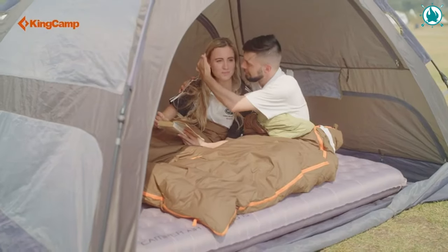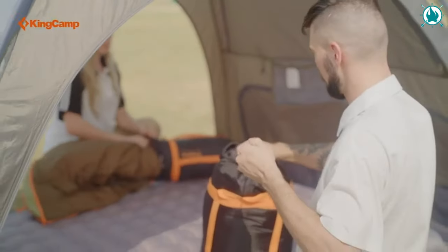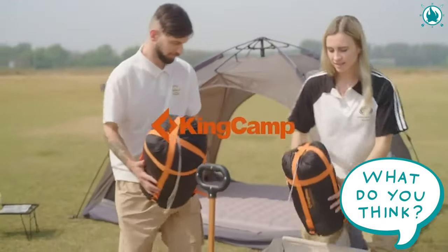It comes with a 210D Oxford Compression Carry Bag, making transport a breeze. The price of this cozy gear is just $129.